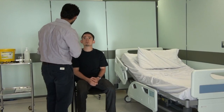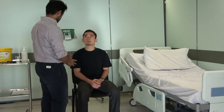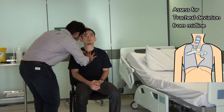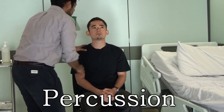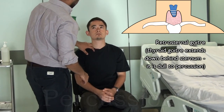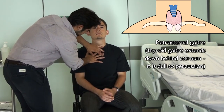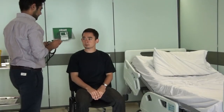Now what I want to do is feel your windpipe as well. You might be slightly uncomfortable — any pain, just let me know. So just look forward for me. Is there any pain at all? I'll also tap down on your upper chest as well, and have a quick listen into your neck.